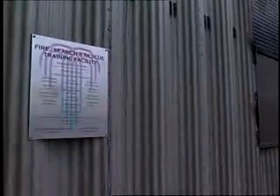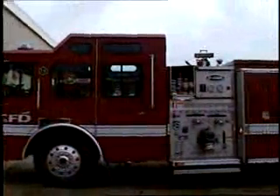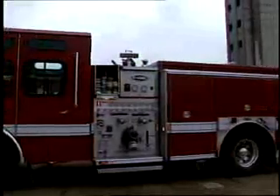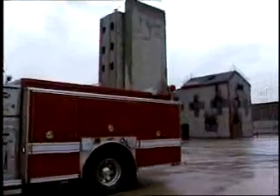Fire simulator towers are buildings that are specifically designed and manufactured to train firefighters in all aspects of their profession. This includes firefighting with live fire, search and rescue — anything that the firefighter may face in the real world, he can face in a simulator building in a safe and efficient manner.